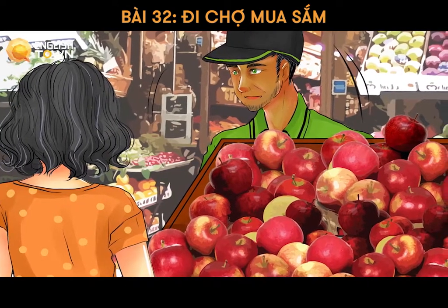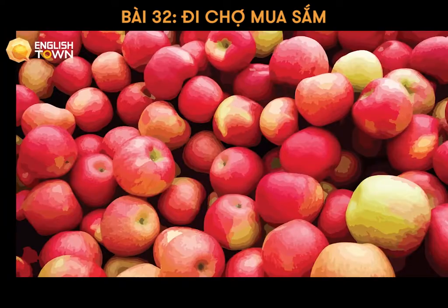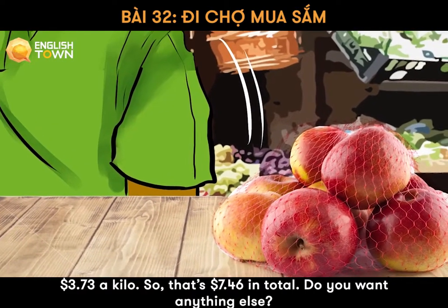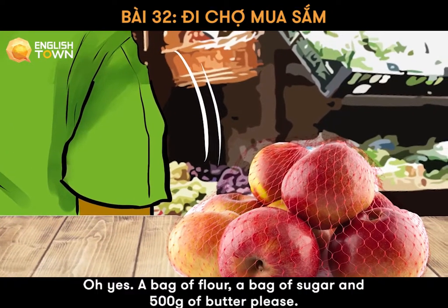Hello. How can I help you? Hello. I would like to buy some apples and flour. How many apples do you need? I need two kilos of apples. How much is a kilo? $3.73 a kilo. So that's $7.46 in total. Do you want anything else?